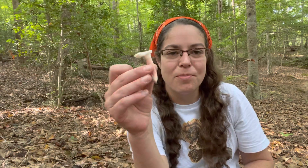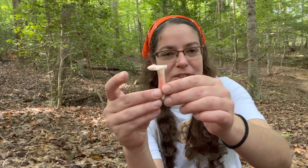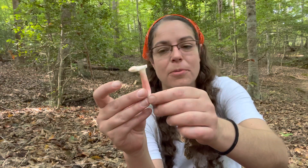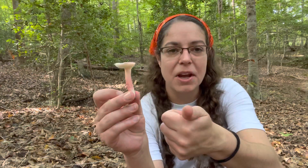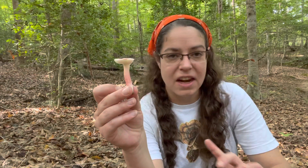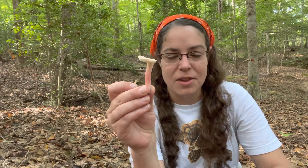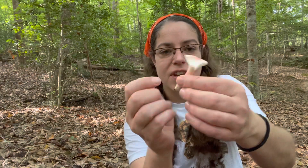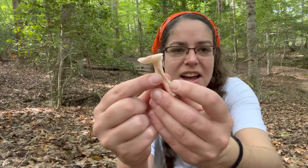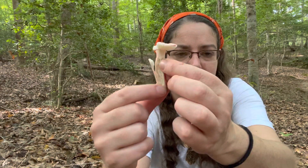Brittleness is a very common feature — almost always people will refer to the stems of Russula mushrooms as snapping open like a piece of chalk. That is absolutely true, but in a lot of cases unless you're there and the mushroom is super fresh, you'll have worms and bugs get to it. You can see it's kind of that same brittle tissue, but hollowed out on the inside.